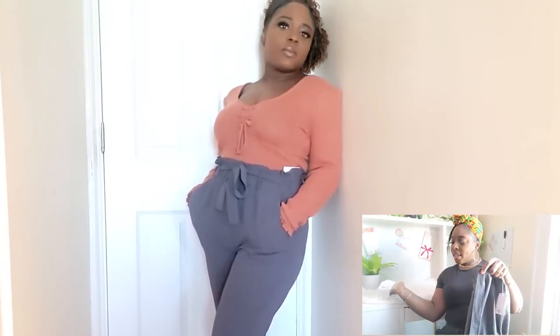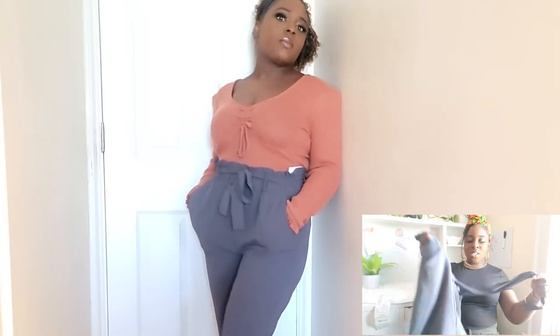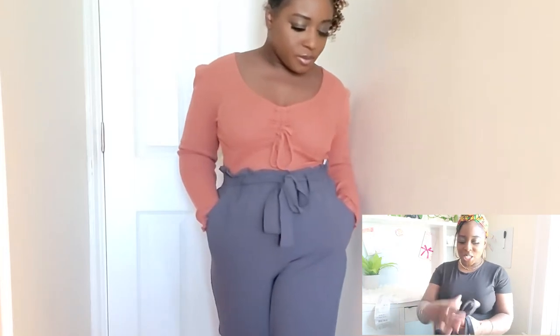They're kind of like jogger style — tight at the bottom, straight legged, but loose at the top. They've got pockets and a tie belt. Look at me trying to justify why this item was not on sale! They're cute pants. $44 is a bit expensive, but the pants are cute.